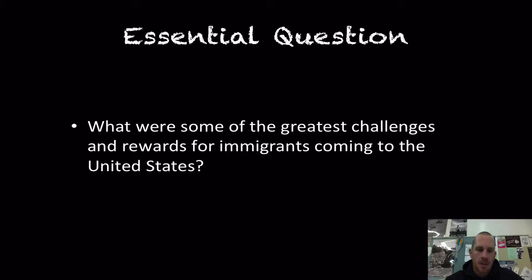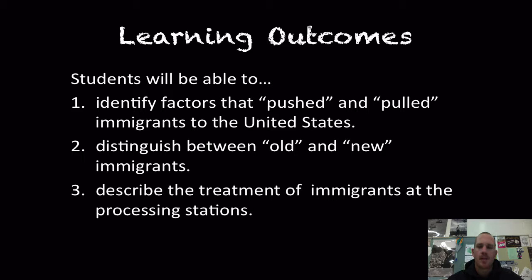In our learning outcomes, you should be able to identify the factors that pushed and pulled immigrants to the United States, distinguish between old and new immigrants, and describe the treatment of immigrants at the processing stations.